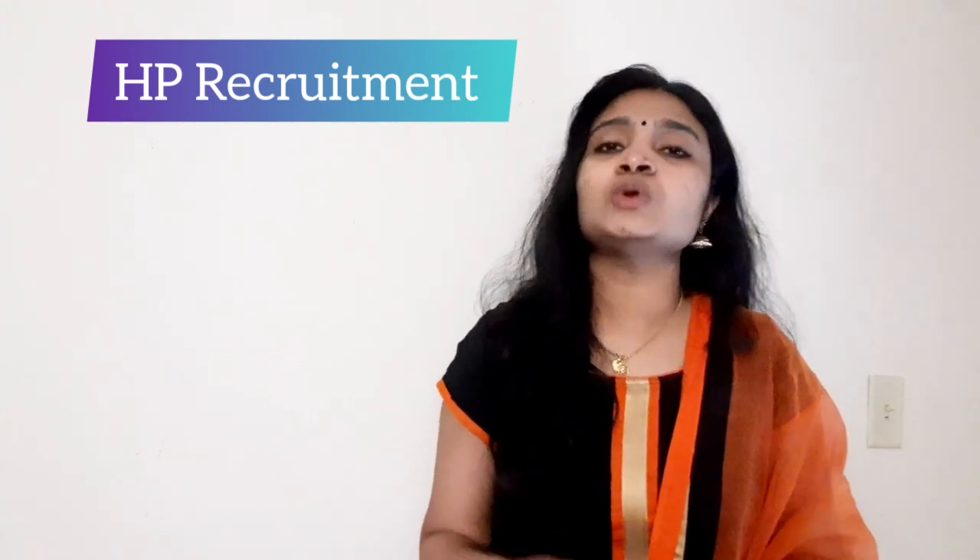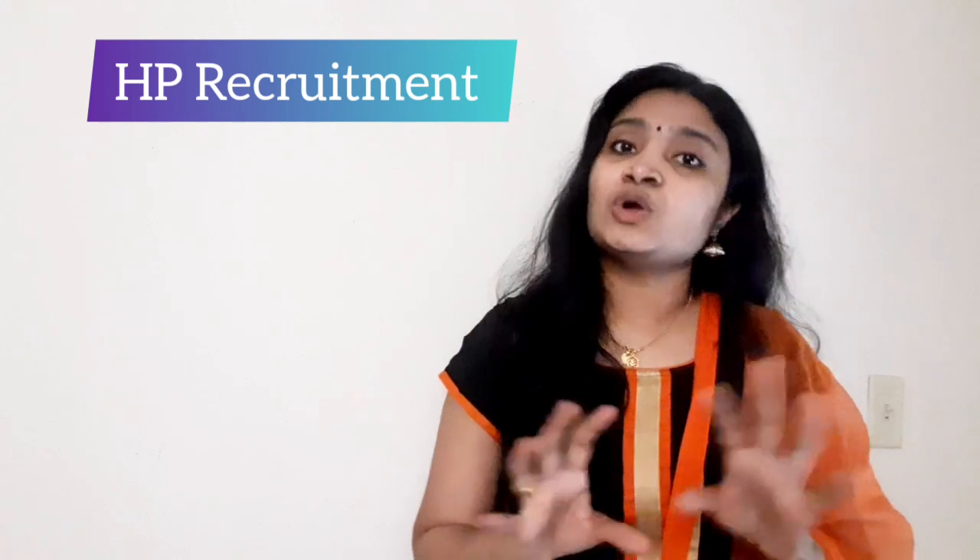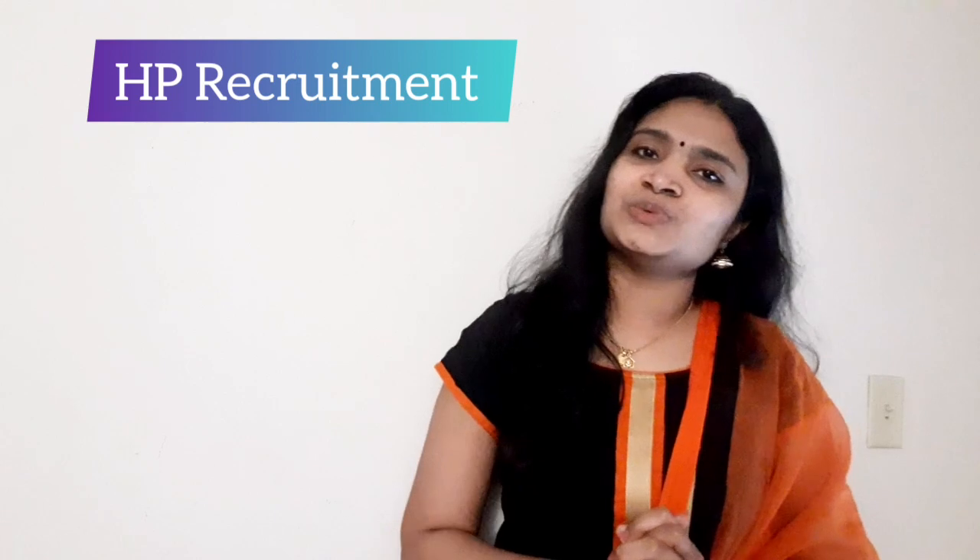If you found the video useful, please give it a thumbs up and share it with your friends who have a technical bachelor's degree, as all of them are eligible. If you want more videos, please subscribe to the channel. Thanks for watching and keep on watching.